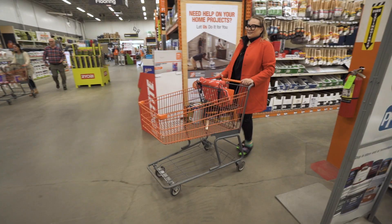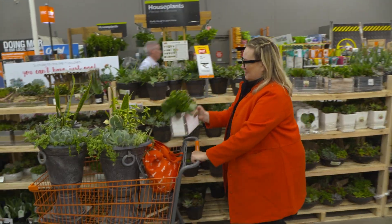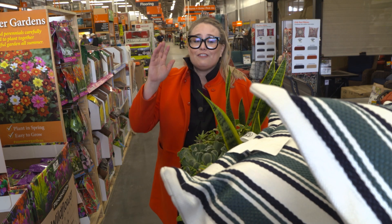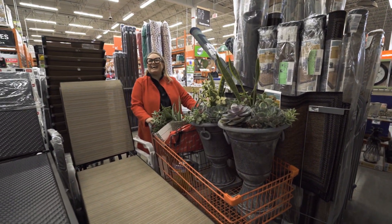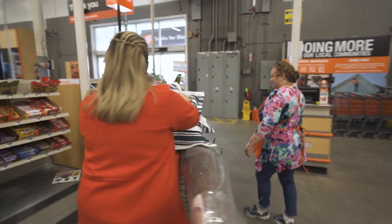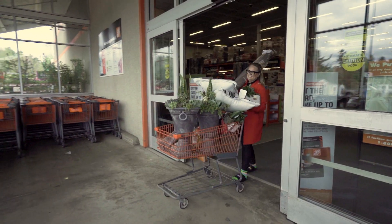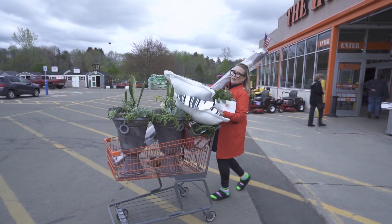When I go to Home Depot, it's not just about paint. Sometimes I get outdoor stuff — I love the plants, I love the outdoor furniture, I love shoving a cart full of stuff. I'm stuck. This is how I feel getting dressed in the morning. Let's do this, I'm here for ya. Doesn't look awkward at all.